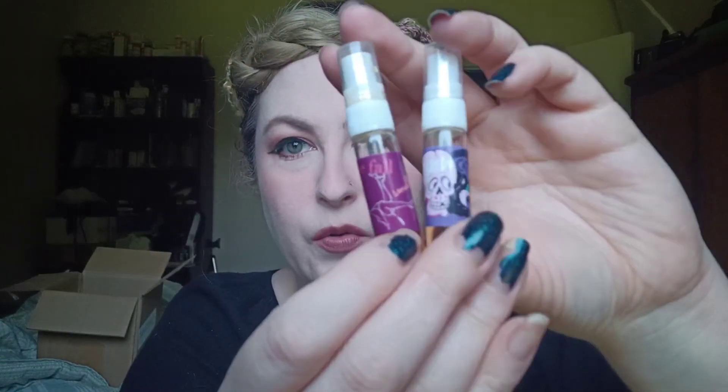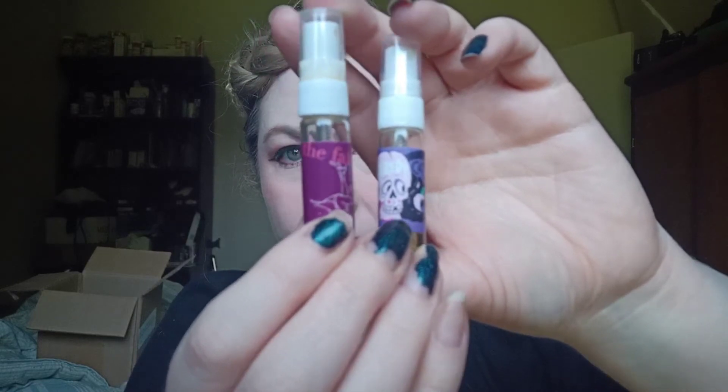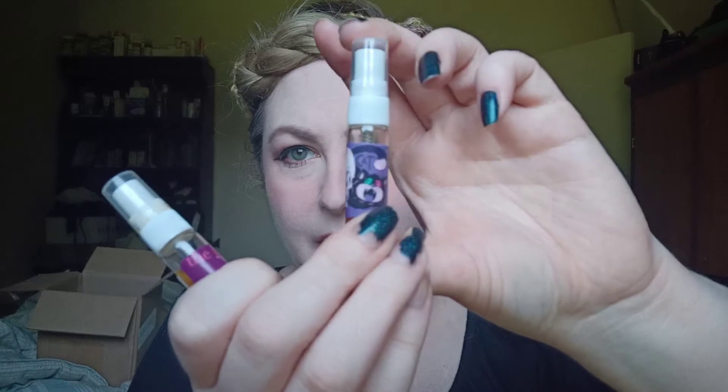I like the really tiny sizes because I'm trying not to buy big sizes of anything anymore — I have too much. So this is The Fall, and this is Scaredy Cat. Super cute.